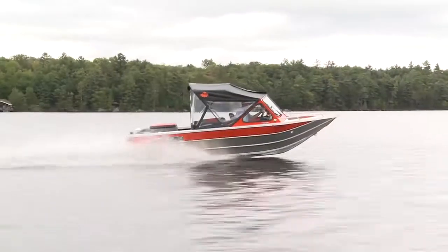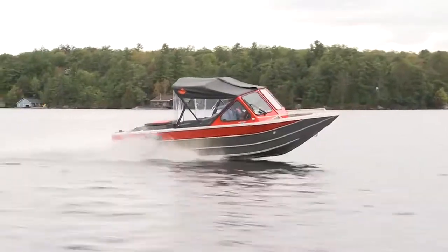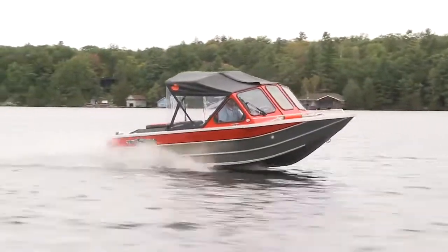The ThunderJet 180 EcoJet is easy to drive, easy to trailer, and best of all, it's easy on the wallet.